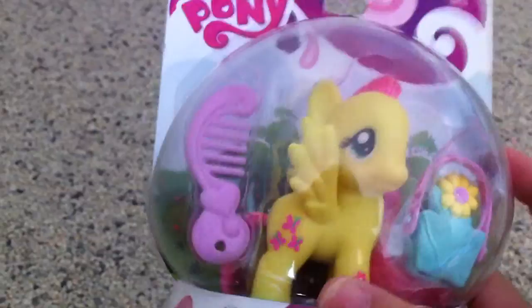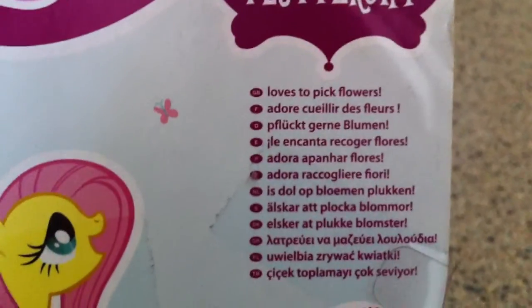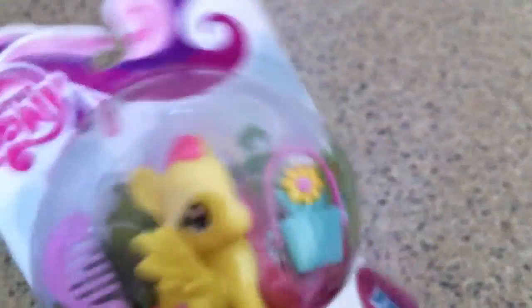First thing I'll show you is the Easter Fluttershy that I got at a toy store for 7 euros. You could get this in the US, but I don't think you can anymore. It says on the back, 'Fluttershy loves to pick flowers.' So, Easter Fluttershy.